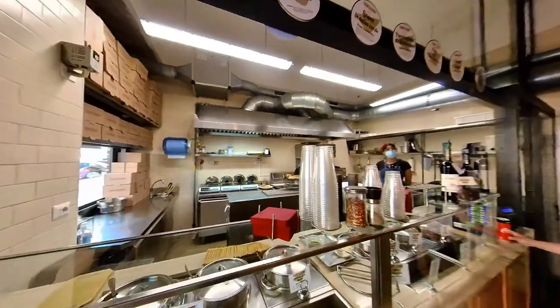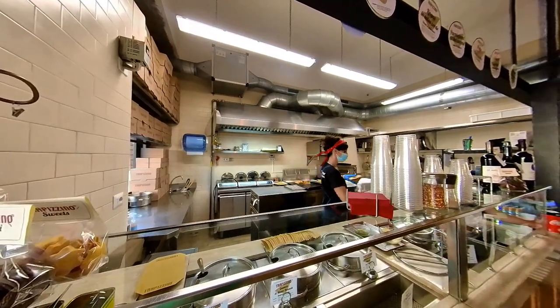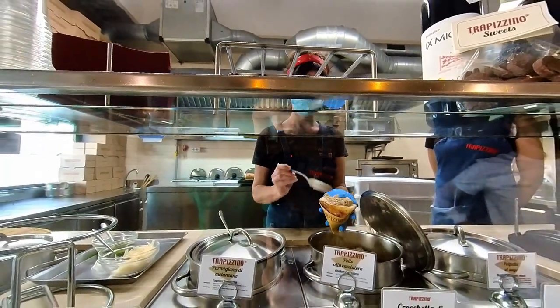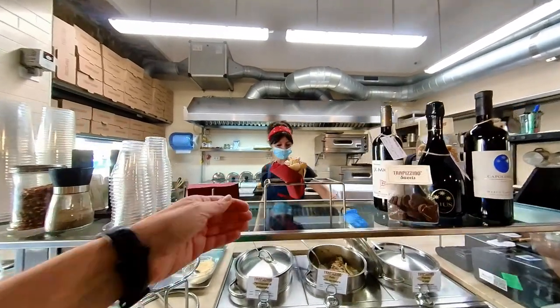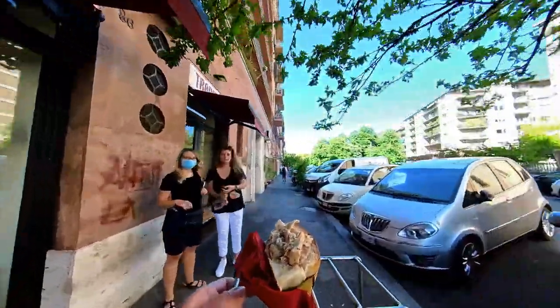So now I'm going to show you what a trapizzino is. I'm going to ask if she can give us a trapizzino, so I want to show you what it's about before she stuffs it. Thank you very much. It's street food — I'm going to go eat it on the street.